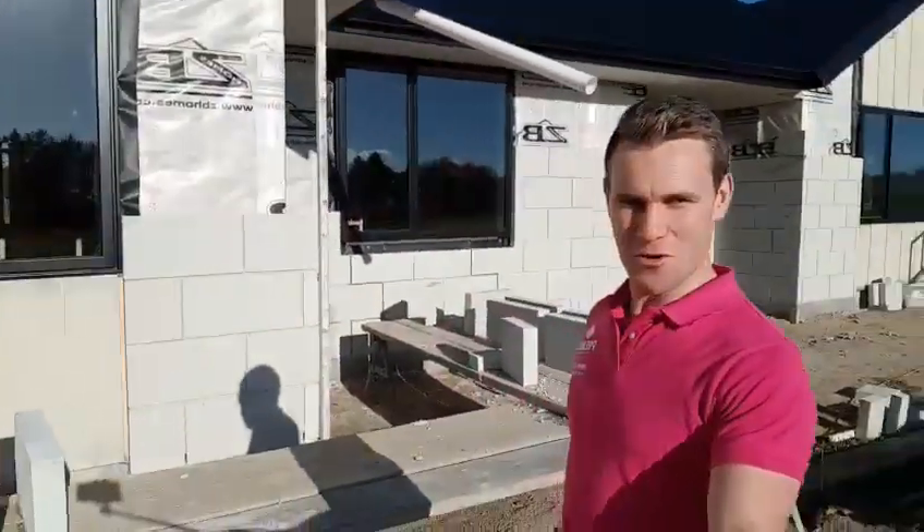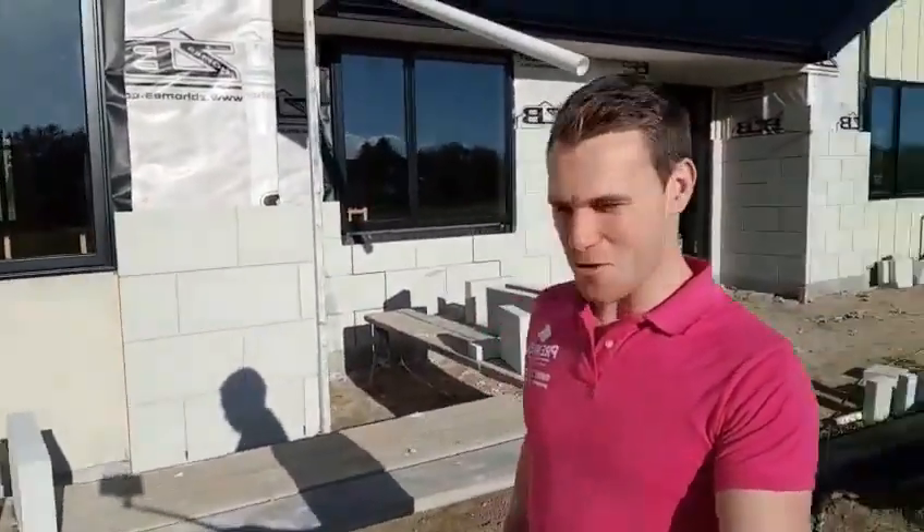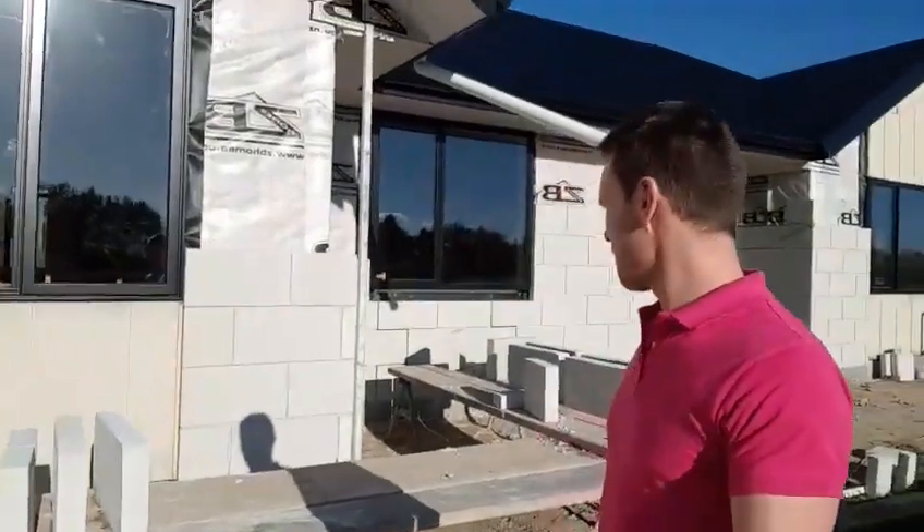Hello everybody, Bernard from Premier Group International. Here we are outside another big, beautiful ZB Homes build. I'm showing you our Mansion Brick from our Premier Brick range — this is pretty new to the range and it's taking NZ by storm. It's the biggest brick you can buy in this country, and dare I say it, the most beautiful. It's a massive 540mm long by 270mm high by 70mm thick.